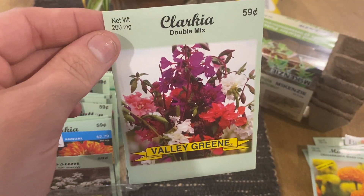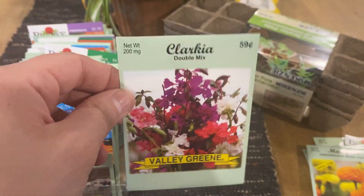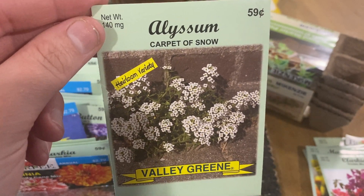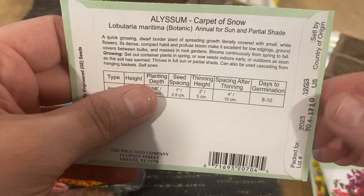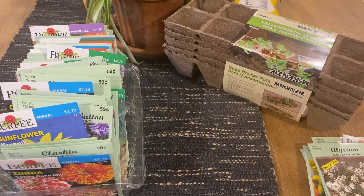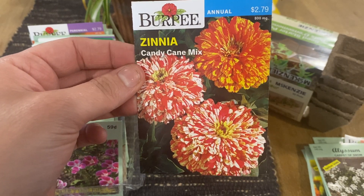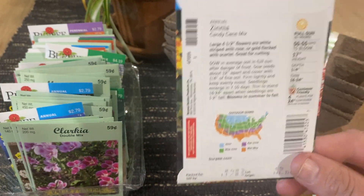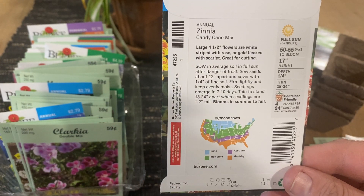Clarkia — I've never grown this but we're growing it this year. I believe this is full sun — actually it can be full sun or partial sun. Here's elysium. These are the kind of plants you can put in pots and they'll hang over the pot, they're really really pretty. These are also an annual for either full or partial shade. Candy cane zinnias — I've never grown this version. I thought these were so cute, and I love the candy cane appearance. These are full sun and container friendly.